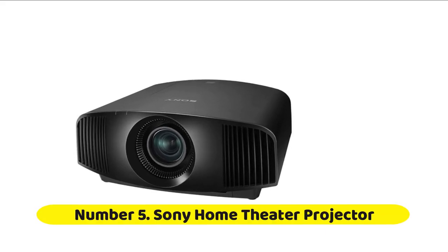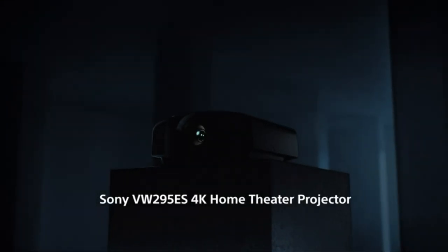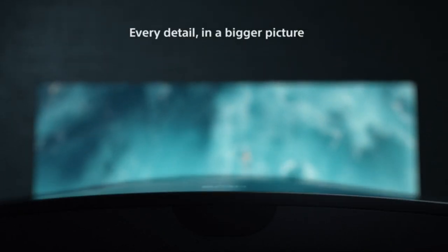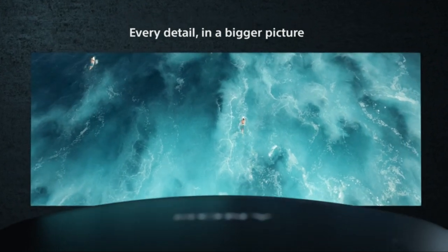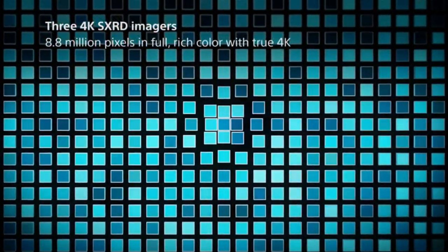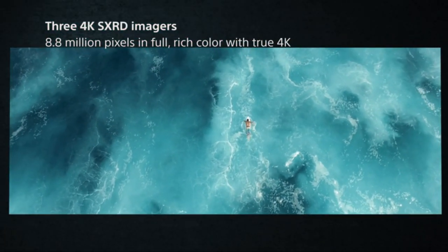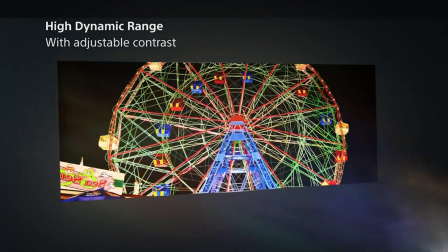Number five: Sony Home Theater Projector. Sony is one of the most recognizable projector manufacturers in the home theater market. They offer both 4K and 1080p in their lineup of LCOS projectors. Unlike most flat panels, Sony Home Theater Projectors still support 3D. Sony was the first company to introduce a 4K projector, and they still have the widest product selection. All Sony 4K HDR Home Theater Projectors utilize SXRD panels to deliver true 4K resolution. High dynamic range delivers wider contrast for vastly improved colors and realism.